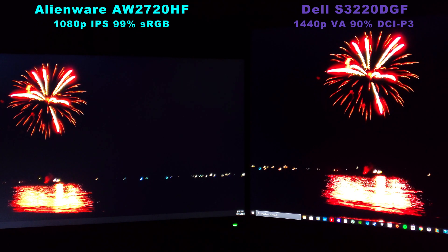But the VA panel is amazing for single player, and even for competitive gaming. It's just, if you want no ghosting, no blur, the Alienware is the one to get. But if you want a total experience, total picture package, I would say go for the 1440p Dell S3220DGF.